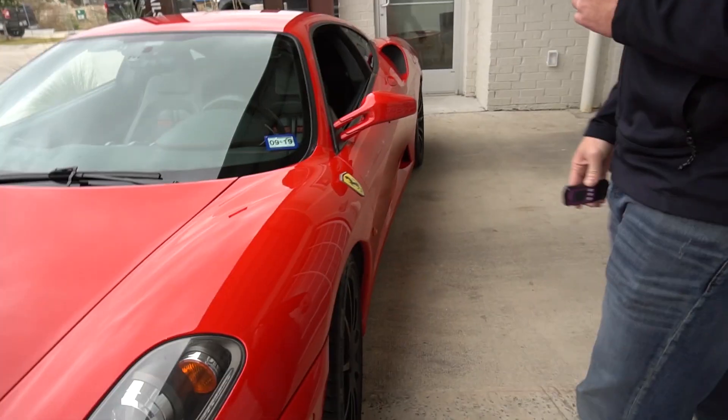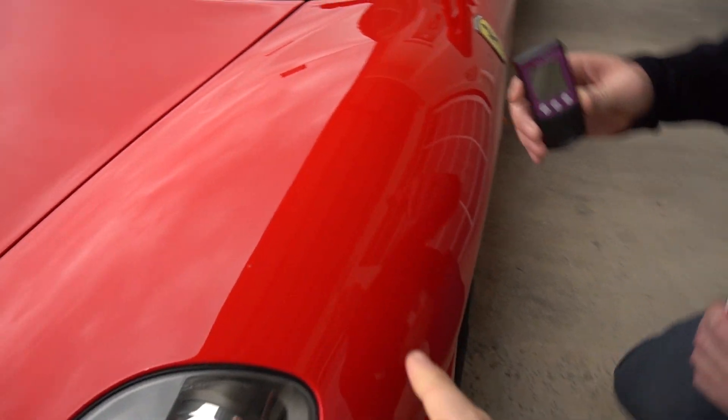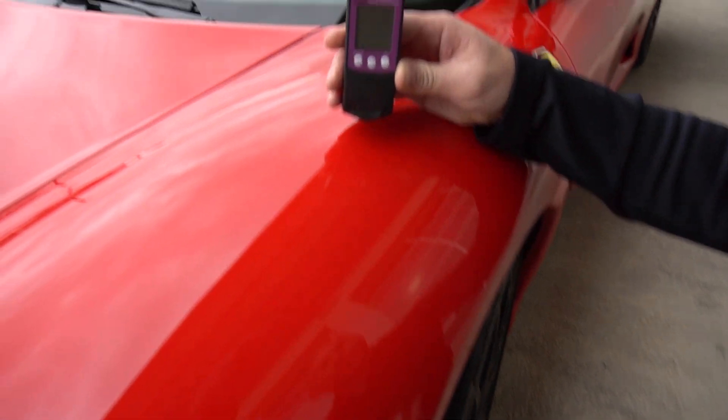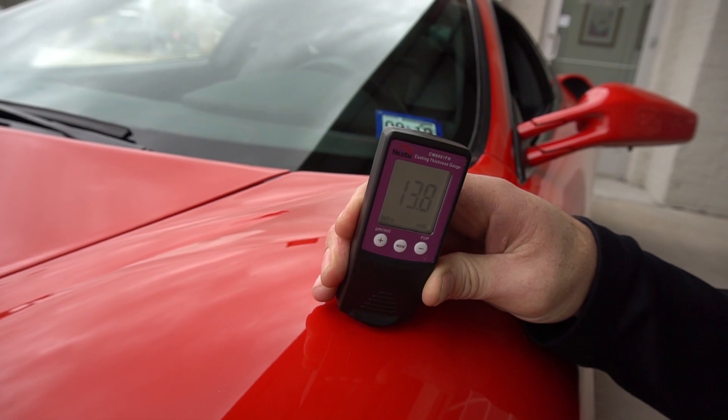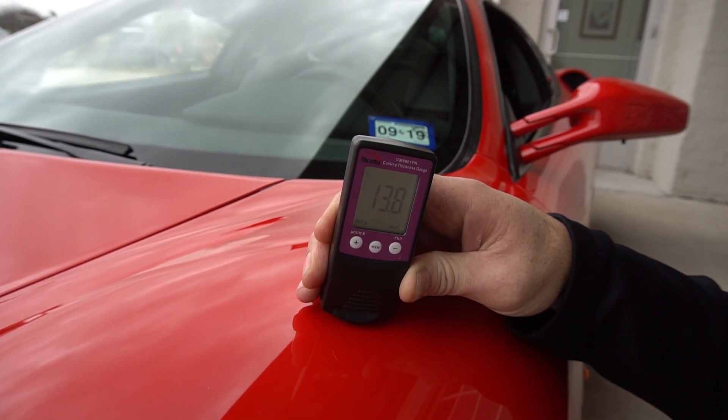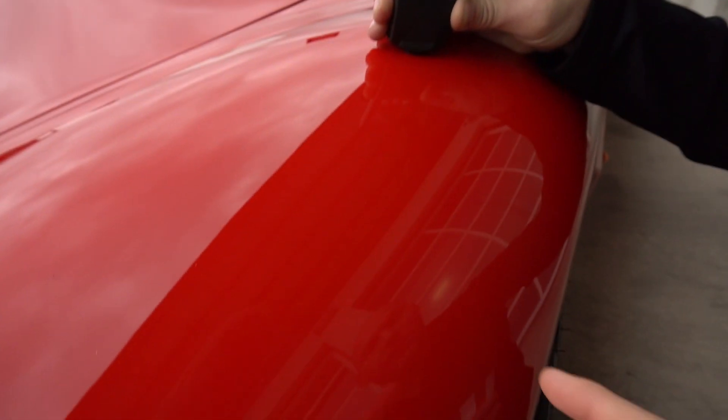This right here is a simple paint gauge — you can pick these up on Amazon, they're pretty inexpensive. For cars like this though, we want to make sure we get one that works on non-ferrous and ferrous materials, since there's a lot of aluminum on this car. Let's go through and look at a couple panels. This is the one that scares me because you can actually see where it's too thin. Reading comes back at 13.8 mils — this is actually very thick paint.